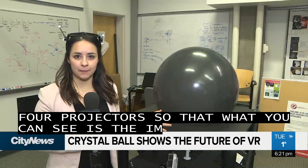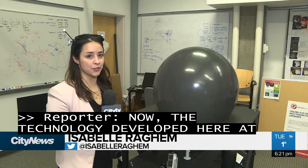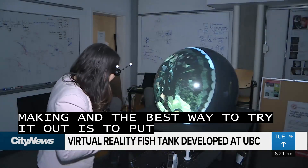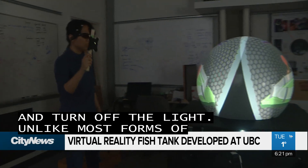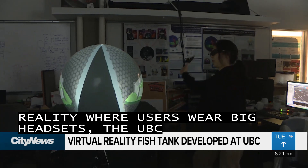The technology developed here at UBC has been seven years in the making. The best way to try it out is to put on the glasses and turn off the light. Unlike most forms of virtual reality where users wear big headsets, the UBC developers say this tech incorporates more of the physical world.